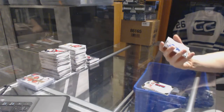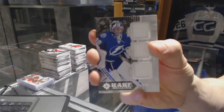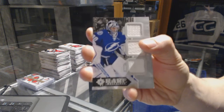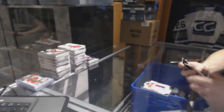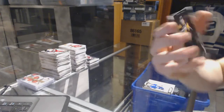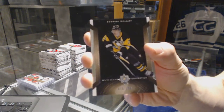We've got a Rare Materials Triple Jersey, numbered to 99 for the Tampa Bay Lightning, Ben Bishop. And we've got a base retro, numbered to 150 for the Pittsburgh Penguins, Evgeny Malkin.